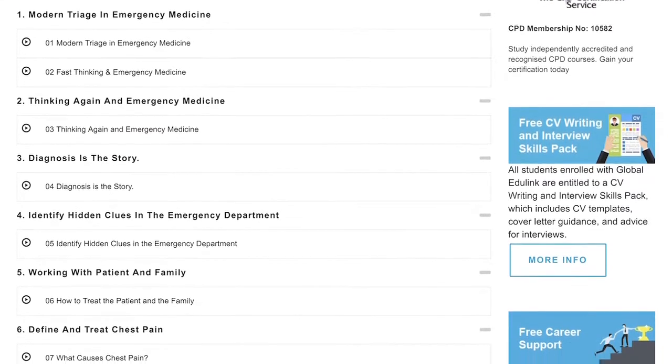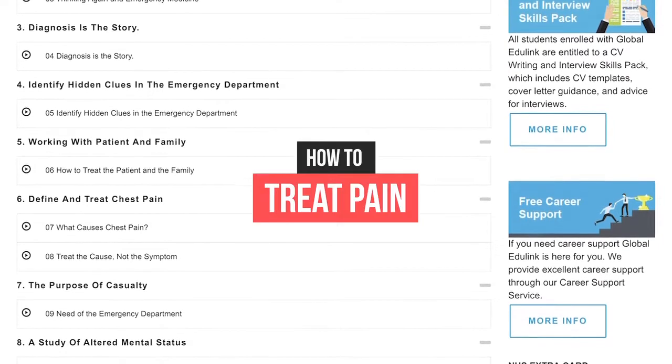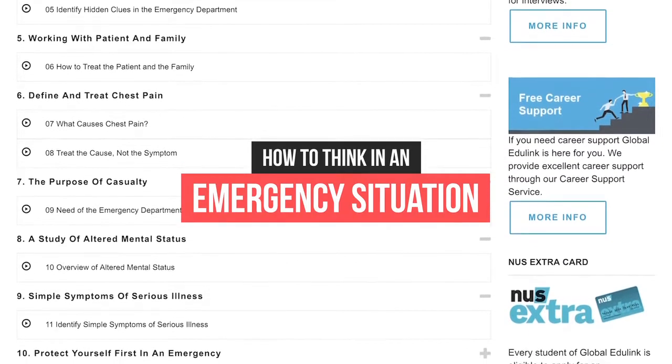You will study everything that emergency medicine has to offer, including how to stay safe in casualty, how to treat pain, how to diagnose illness, and how to think in an emergency situation.